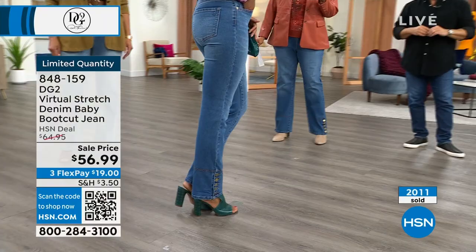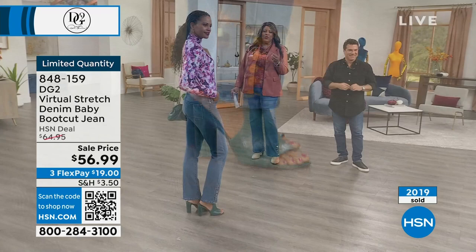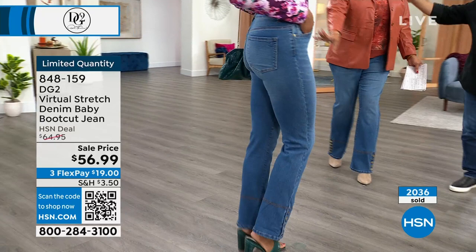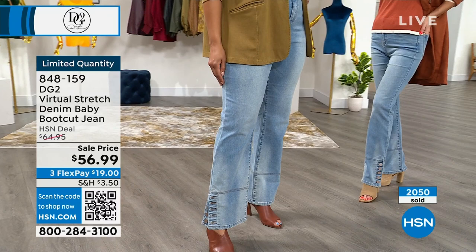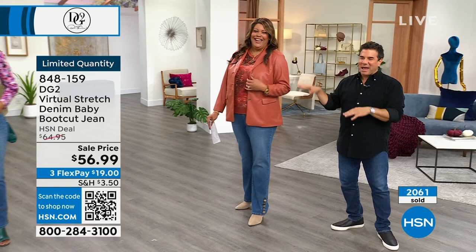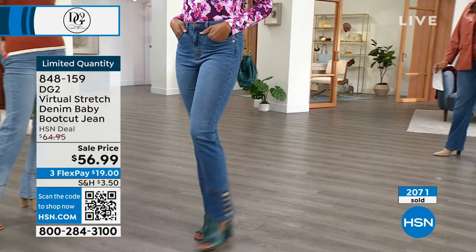I am shopping right now. My doorstep is rivaling hers for packages when I come home at the end of the day. Size 4 for her and I have them on in size 18 — she has it on with a shootie, I have it on with a pointy toe. You can put this on with your wedge boots, little kitten heel booties — just adorable. Everyone stayed true to size with the virtual stretch.